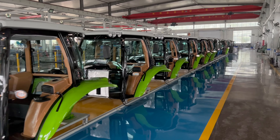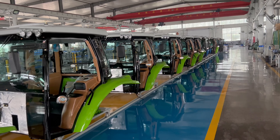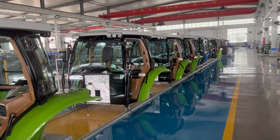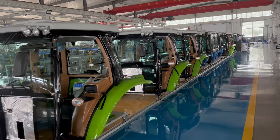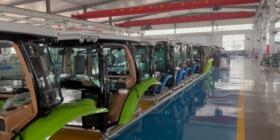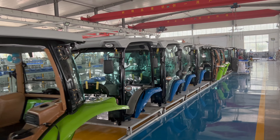At Cropilots, our tractor cab assembly line represents a harmonious blend of cutting-edge technology and personalized craftsmanship. Every tractor cab that rolls off our line has undergone meticulous quality checks and rigorous testing to ensure its resilience and safety.